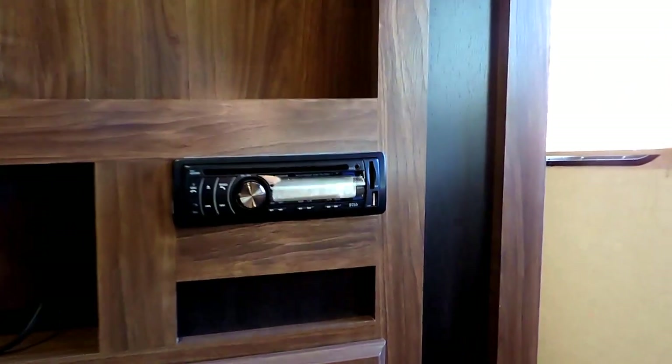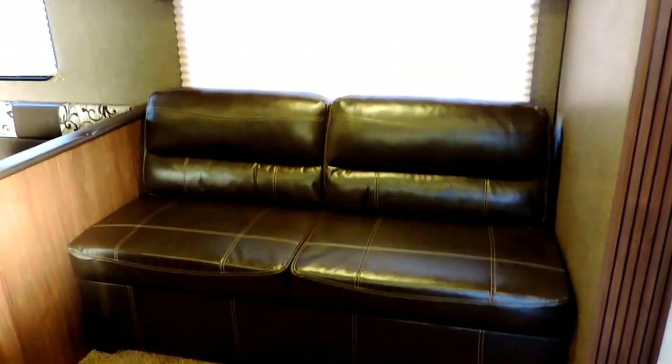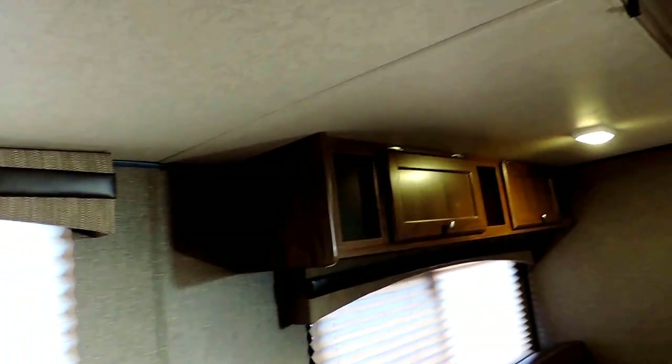On the other side of this wall is your entertainment center — a spot for your TV, as well as your Tunes stereo deck right underneath and all your cables for your TV hookup. In your slide-out, you have a leather jackknife sofa. Let's turn the light on so you can see that.